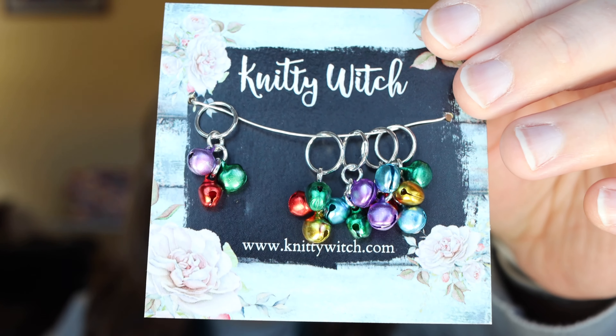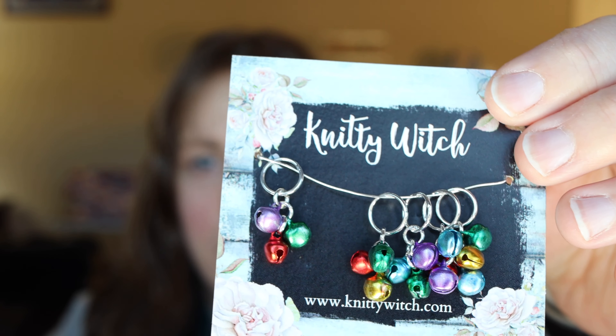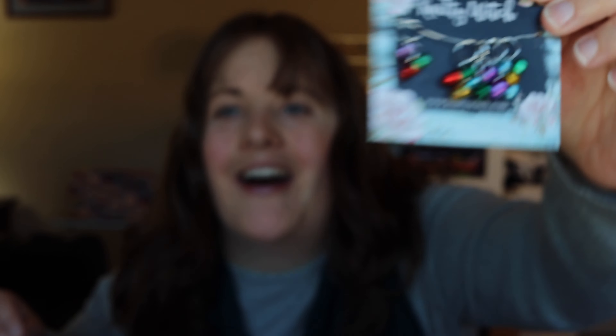I do have a little bit of happy mail to share with you this episode. First, I got some progress keepers from Vanessa, who is Knitty Witch on Etsy. It is a pink crystal ball with a yellow flower in it, and then a really pretty white teapot with some blue detail on it. I've discovered that I like these lever back progress keepers — they are a lot easier to put through the stitches. I also got some really fun jingle bell stitch markers for the holiday season to mark sections or the beginning of my rounds on future Christmas projects. Thank you so much Vanessa — I absolutely love these. Stop by and take a look at Knitty Witch on Etsy.